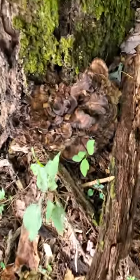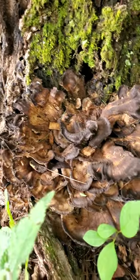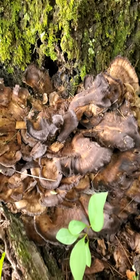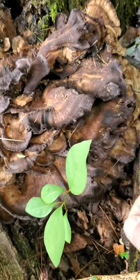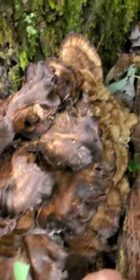Check this out - right here is a hen of the woods, and obviously it's old. We are here on September 11th, and this thing has fruited out early. They don't usually fruit out in this area until about mid-October. Clearly it's old, but...